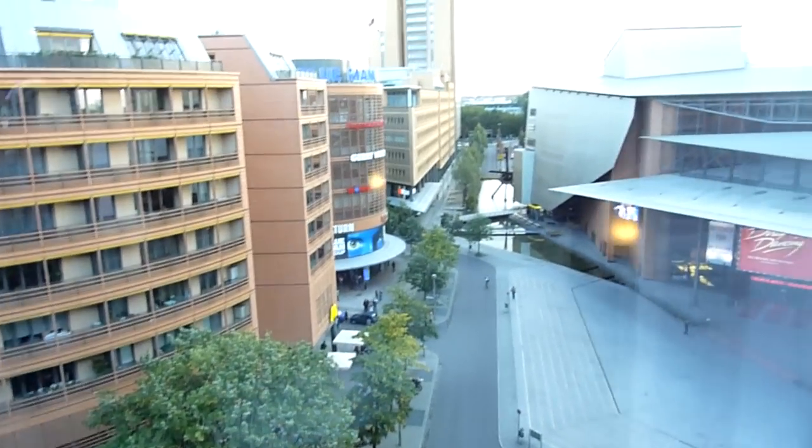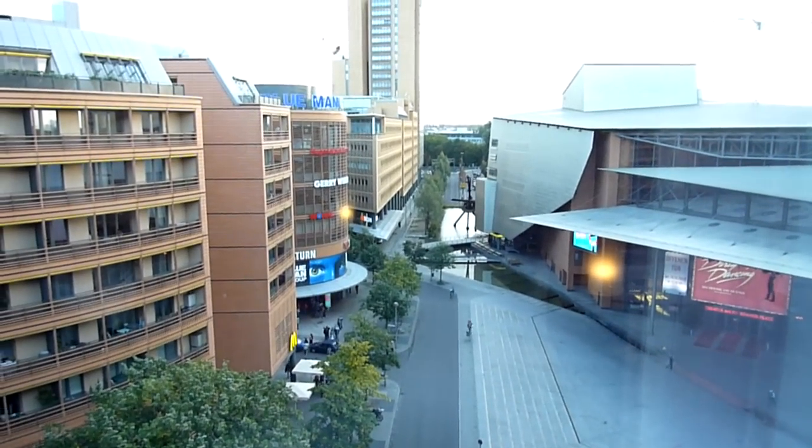The view is not the greatest — it's just a view of the city — but it's fine, pretty good. That's room 715 at the Grand Hyatt Berlin.